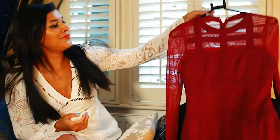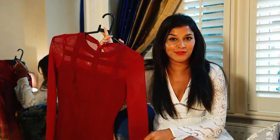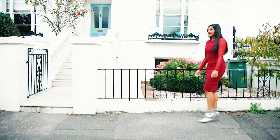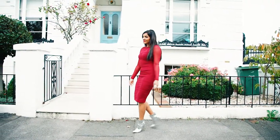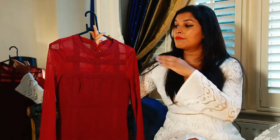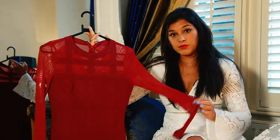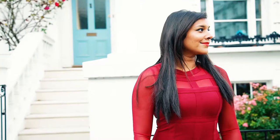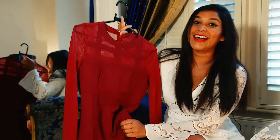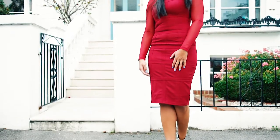For outfit number two I've chosen this super sexy scarlet bodycon dress. It's such a perfect Christmas party outfit — the red gives it that perfect festive feeling. I quite like that even though it's high neck and very demure, it's still got these little gauzy sections at the top, and the arms are also a little bit netted, which means you can see a little bit of skin through it. But the length is midi, which doesn't make it too much. I absolutely love this dress, so I'll be wearing this to all the full-on Christmas parties.